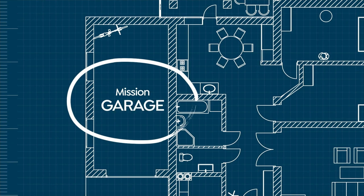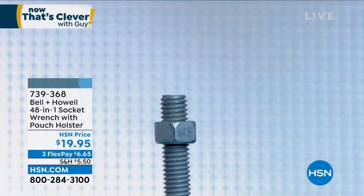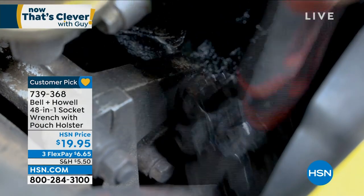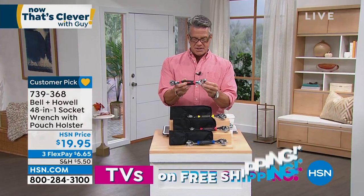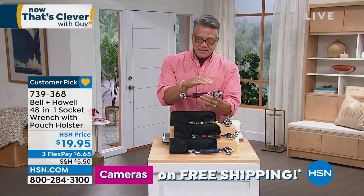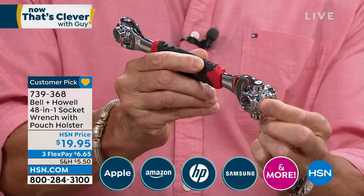Bell & Hal — you all know how much I love this company. They create just the best stuff. I bought my 48-in-1 socket wrench about three years ago, and I use it all the time. I call it the tool of the year because it does so much. There's no more fumbling. What you've got here is a socket wrench, but it's not one where you have to keep replacing the socket.